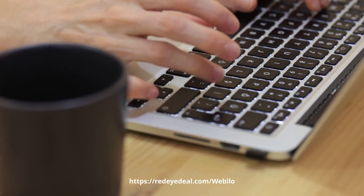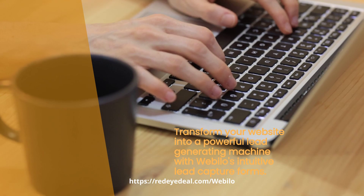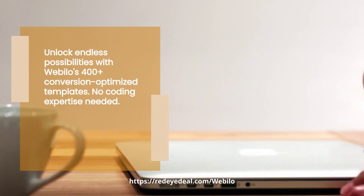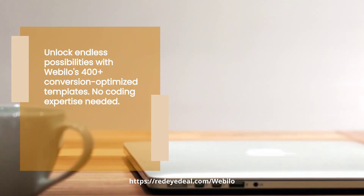Turn your website into a lead magnet with Webelo's built-in lead capture forms. Say goodbye to manual lead generation. Webelo offers over 400 proven-to-convert templates to boost conversions. No coding skills required.